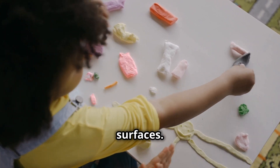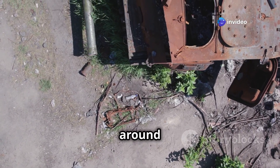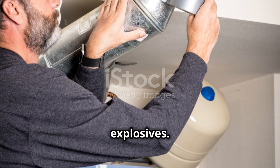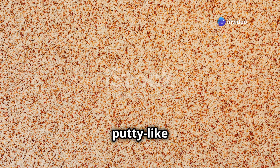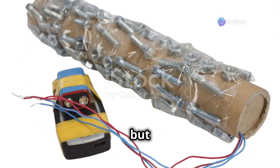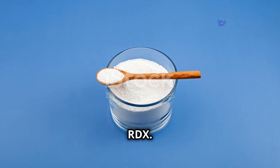Think of C4 like Play-Doh — you can mold it into different shapes and stick it to surfaces. This malleability is one of the things that makes C4 so versatile. Need to blow up a bridge support? Mold some C4 around it. Need to create a hole in a wall? Slap some C4 on there. It's like the duct tape of explosives. This unique combination of ingredients gives C4 its signature off-white color and putty-like consistency.